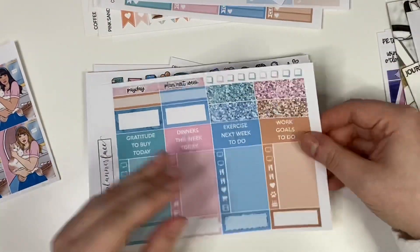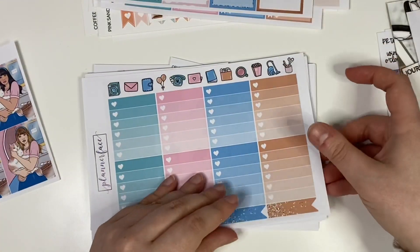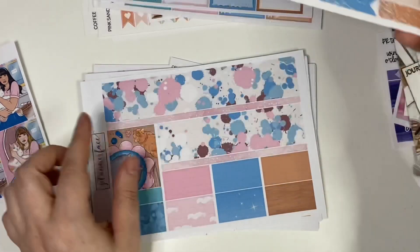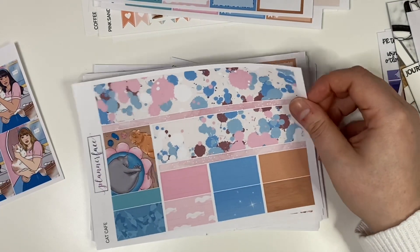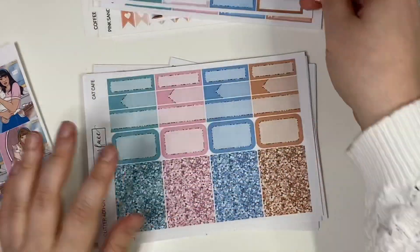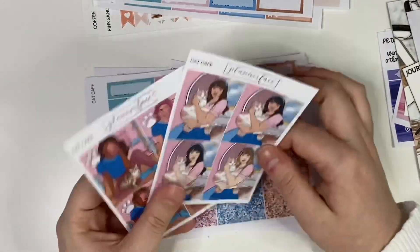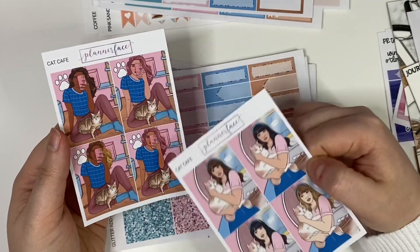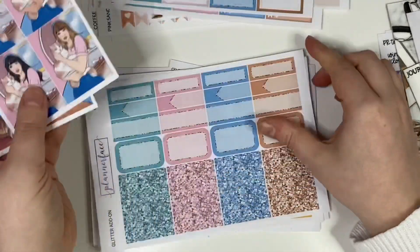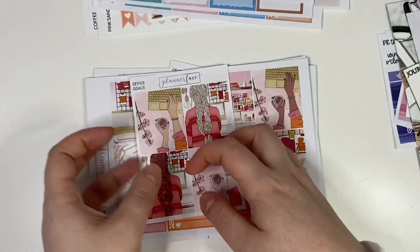Those date covers are everything, the deco is everything! It's a really unique colour combo - pink, blue, and brown - but I love it. That bottom washi with all the different cats is so adorable. I did pick up the glitter sampler for this one too, and then you get a load of box add-ons with cute skin and hair tones.